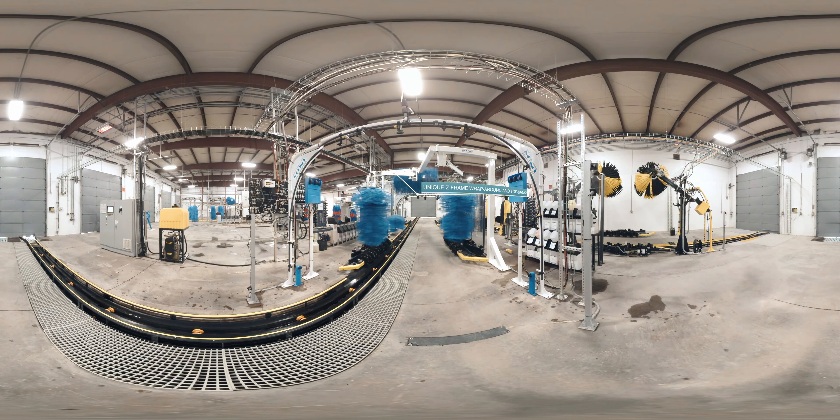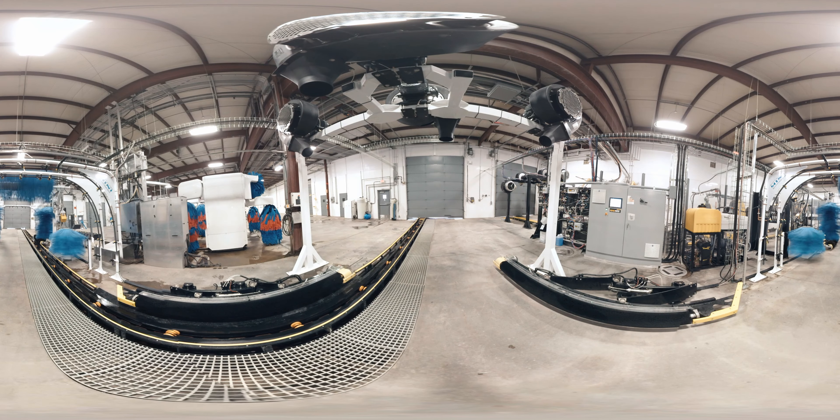Easily converts an average in-bay space with the right footprint to queue cars. Offers unique space saving Z-frame wraparound and top brush combo, which combines top and side brushes for maximum cleaning power for vehicle front, sides, rear and top. Pump up the profits with wheel and tire dressing add-ons. Slimline dryers allow you to offer revenue boosting drying in a limited space.